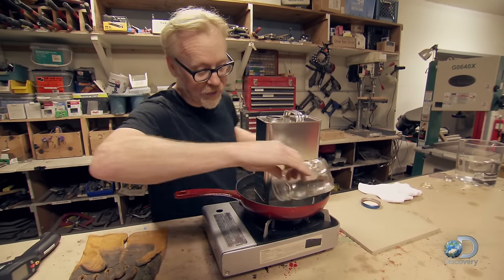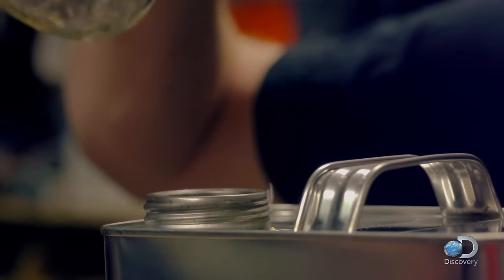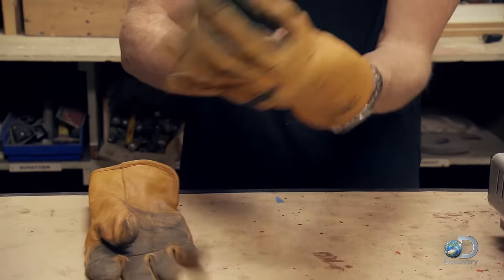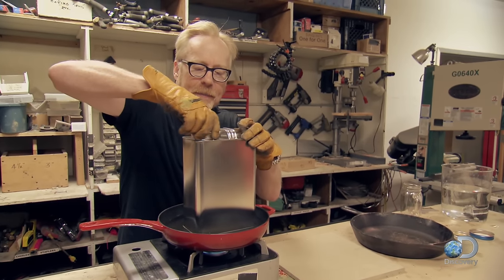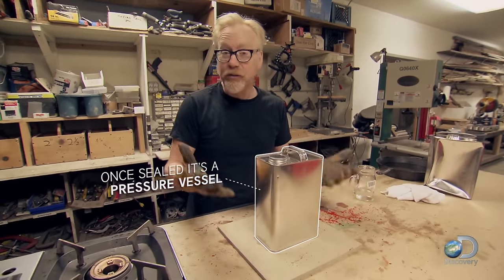I'm about to perform a critical action in this experiment: take a little bit of hot water and pour it into the can. Because in the original myth, the tanker car had been steam cleaned inside and out. Now I'm about to initiate an implosion — the first thing I do is cap the can. Now fully capped, this vessel was full of steam and air that was heated to its boiling point.